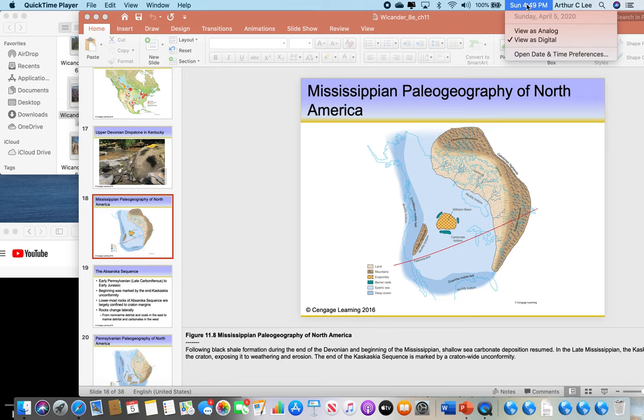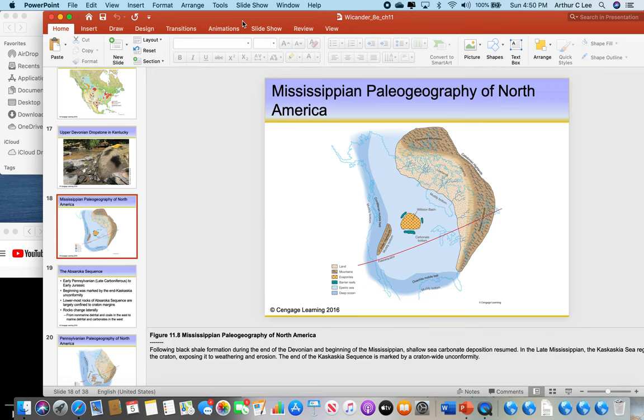We're going to finish off chapter 11 and get into chapter 12. By the way, summer classes: there's only one class, it's physical geology, it starts June the 1st and goes for seven weeks. We still have a few seats left. We might have to teach it online due to the coronavirus situation, but if it is online I'll make sure it's the best class possible, and if it's in person that'd be even better — hopefully it'll be over by then.